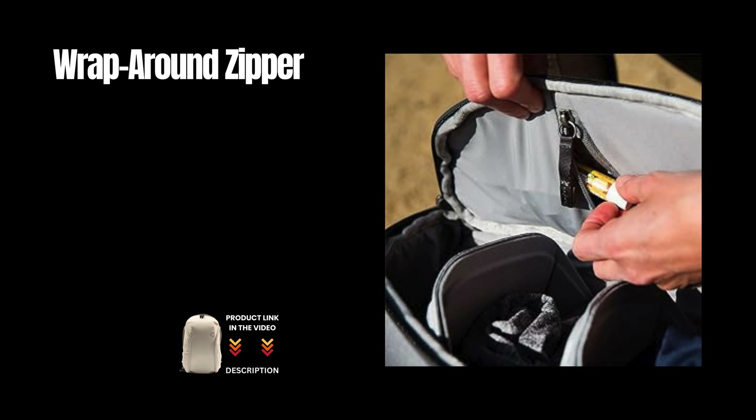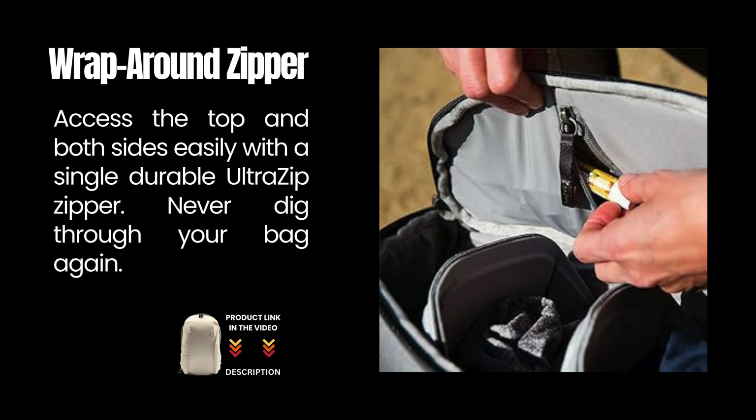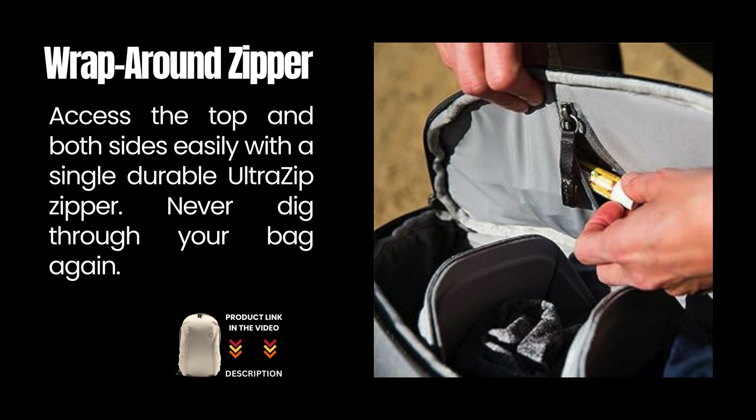Wrap-around zipper: access the top and both sides easily with a single durable UltraZip zipper. Never dig through your bag again.